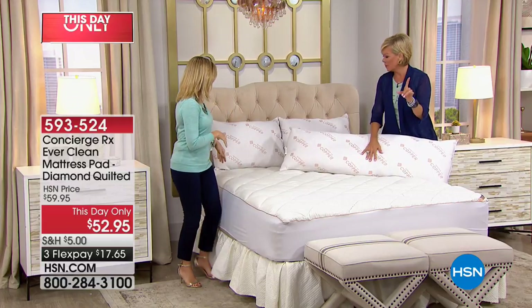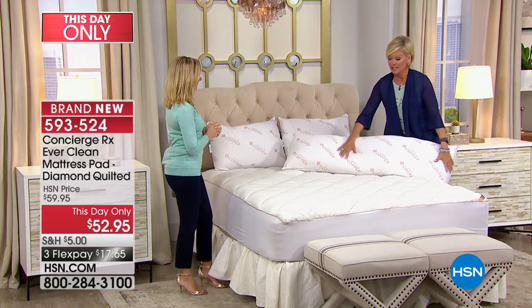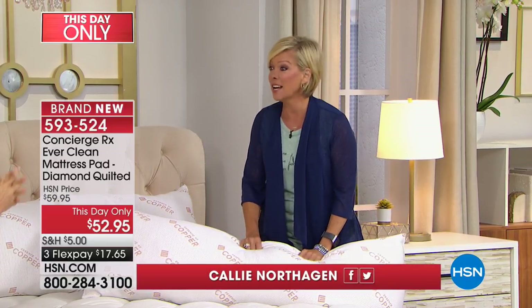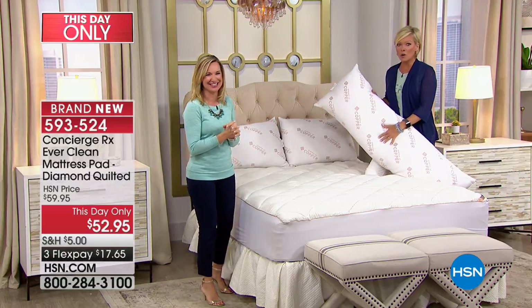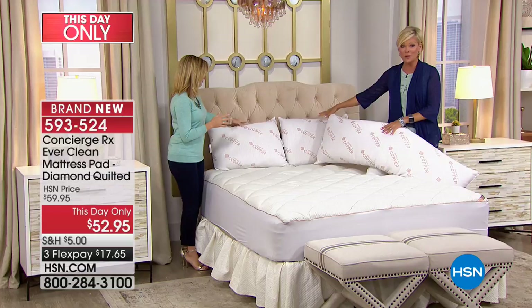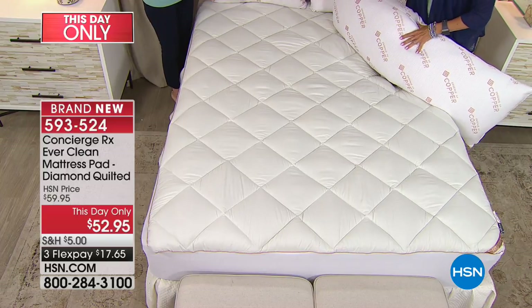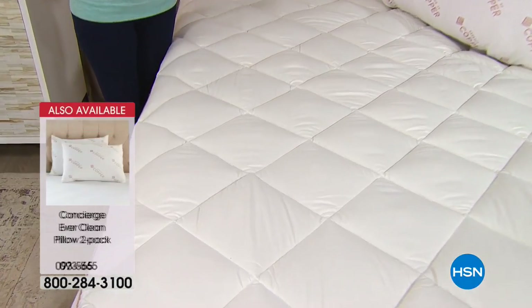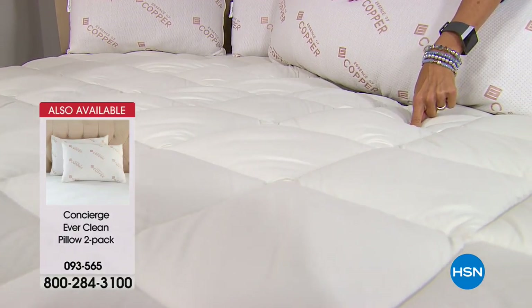The body pillow item number is 586-287 — very limited today. Save one for me and one for Ellen. And if you know anyone expecting, they need this pillow. Now, these pillows are this day only, so we get to take the price down, and these are also copper-infused. That's the short list of benefits. Item 593-524 — those are coming up in a second. Right now we're going to feature our mattress pad, which also has the copper-infused fabrications. That is the first of its kind at HSN.